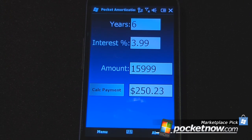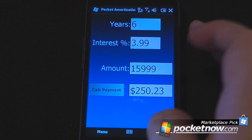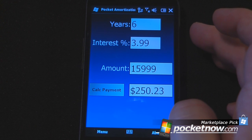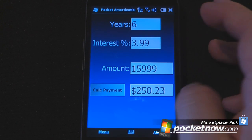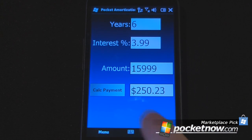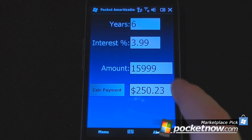Let's say that you were to purchase a used car for $15,999 at 3.99%, which is a pretty good interest rate for a used car nowadays. And let's say that you choose a 72-month payment plan, which is 6 years — you can calculate that payment pretty quickly. All you have to do is hit Calculate Payment and it comes out to $250.23.